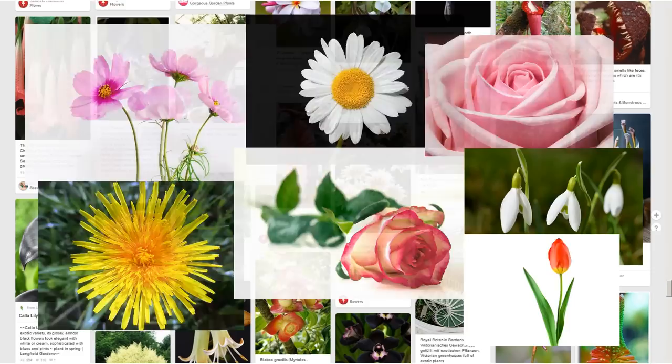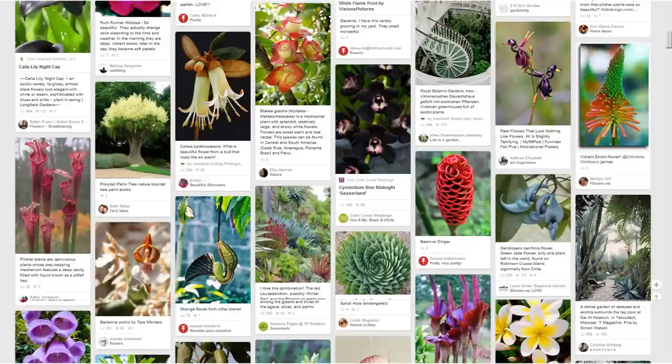Don't get me wrong — any plant can be beautiful, but when wanting to get inspired, we need more than that. See now what kind of plants inspire me in the floral collection.